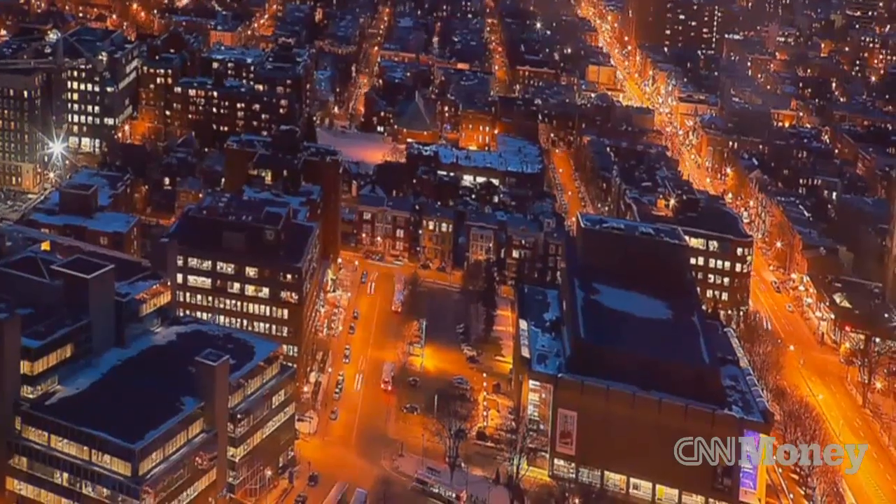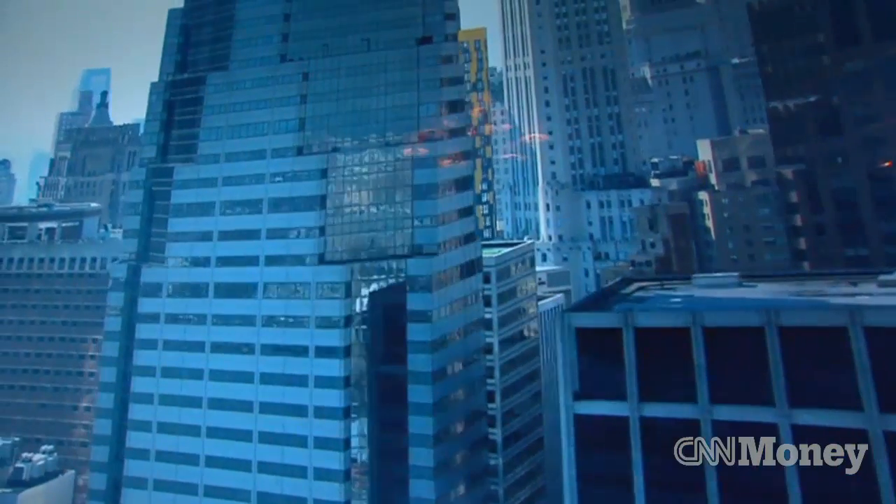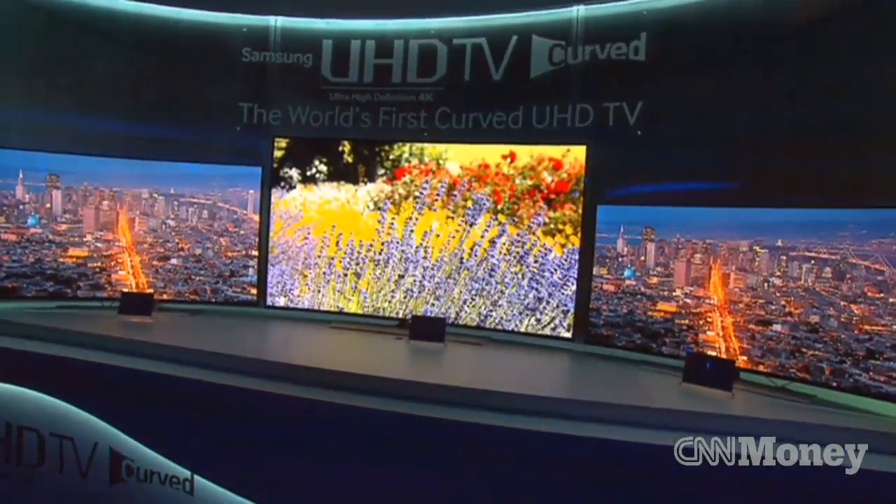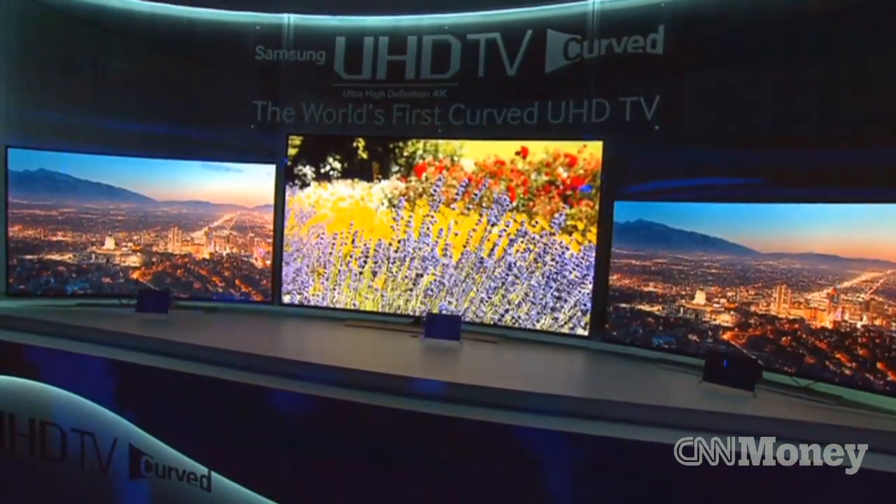The important thing with the curved displays is that they're taking this technology and not just putting it in giant, prohibitively expensive televisions — 85-inch, 100-inch — that cost tens of thousands of dollars. They're putting it into TVs that are 40 to 50 inches, stuff that actually gets into the homes of mass consumers.